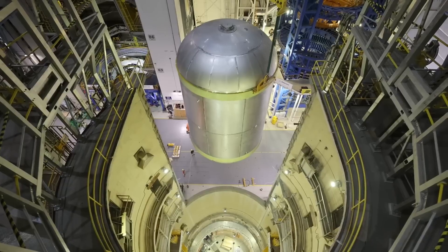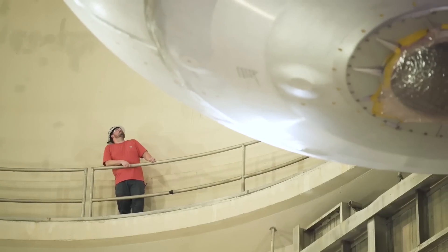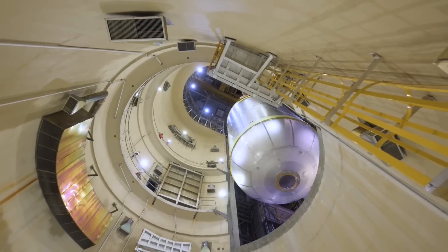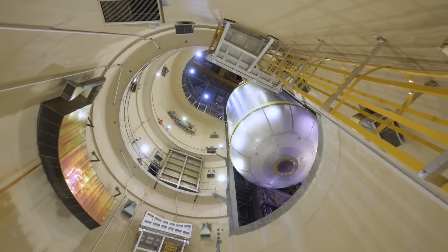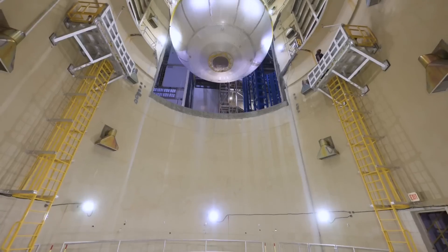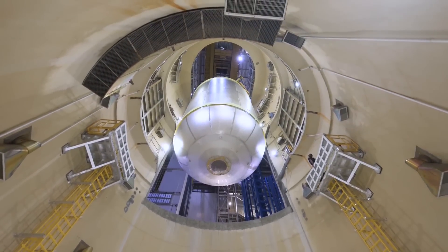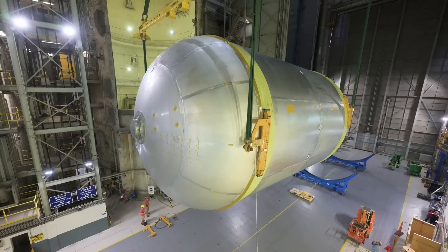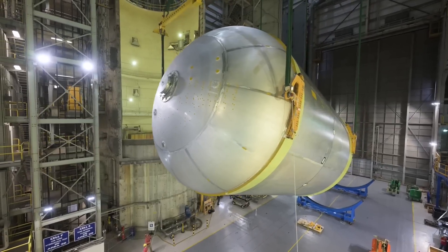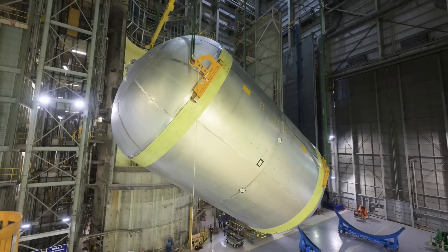Cell E is one of the last preparatory steps before the tank is moved next door to building 131, where it will be coated with corrosion protective primer, and then eventually its spray-on foam insulation. The imagery taken on October 11th wasn't published until October 22nd, when NASA released still images and b-roll video of the tank in building 110, the VAB, while it was being rotated from horizontal to vertical by the two heavy cranes, and then lifted into cell E for the internal clean.